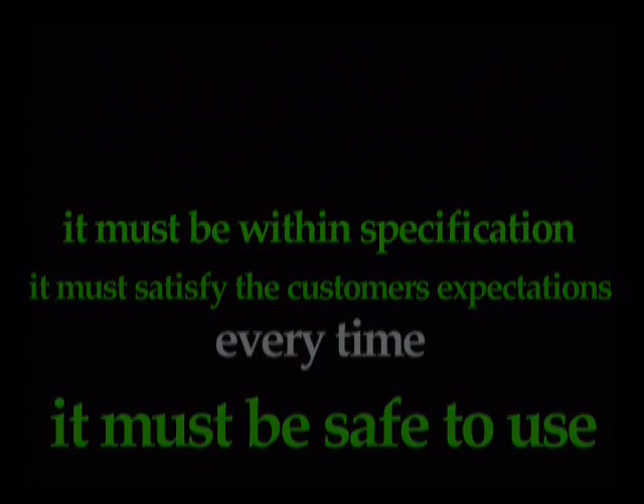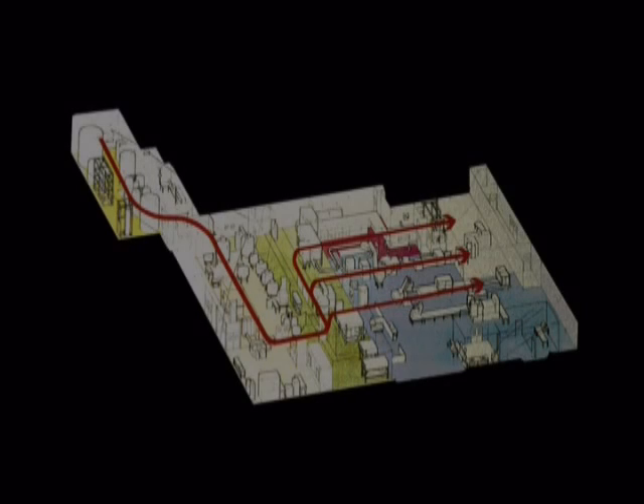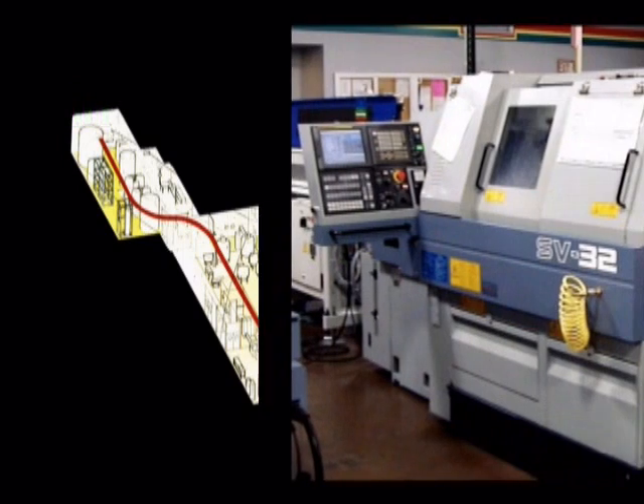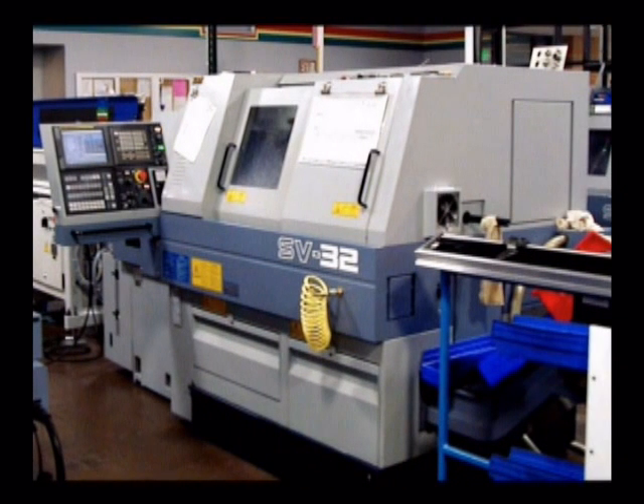Top management is responsible for providing buildings with the right environment for producing a quality product, machinery and equipment suitable for the purpose.